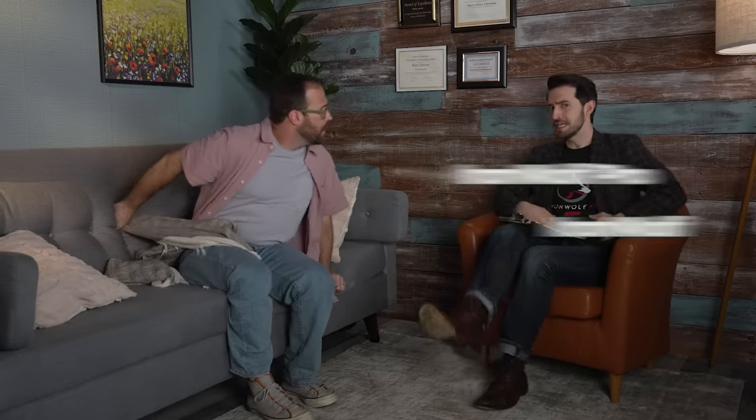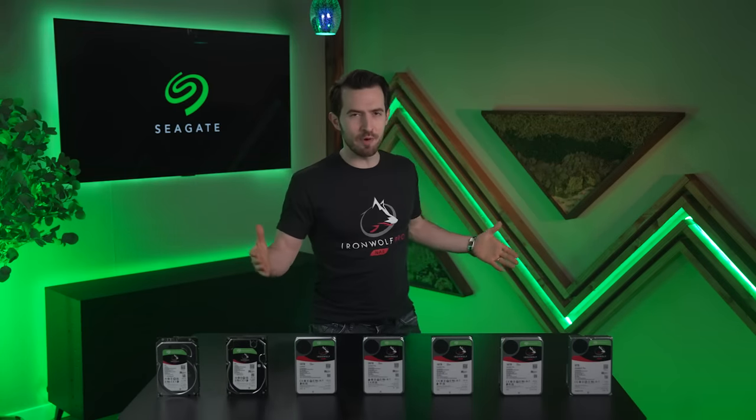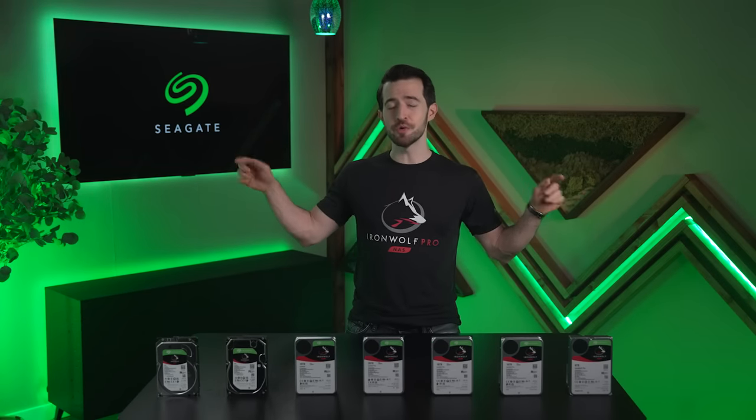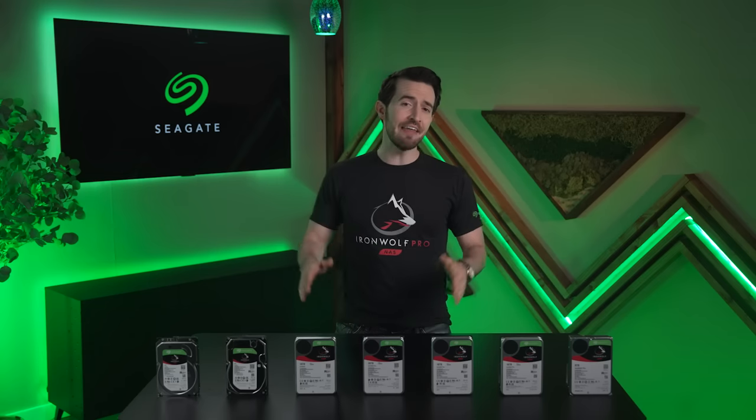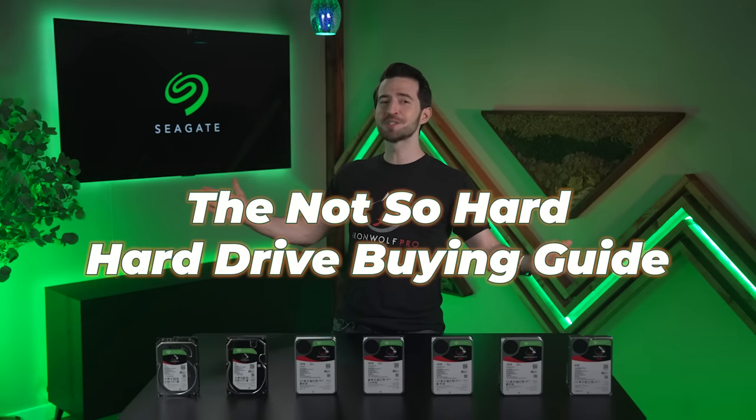I don't know, I just feel paralyzed. Let me guess — you can't choose between the Iron Wolf and the Iron Wolf Pro HDDs from Seagate. How can anyone? Is choosing a hard drive too hard? Does your head spin thinking about RPMs, workloads, or power consumption data? Who are you talking to? You've been doodling? It doesn't need to be this way. Don't take my word for it, I'm just a random guy on YouTube. This is brought to you directly from Seagate, and they literally made the first five and a quarter inch hard disk drive back in 1980. Over 40 years of R&D has brought us to here — the not so hard hard drive buying guide.